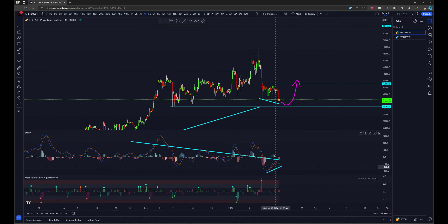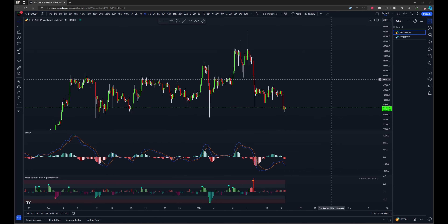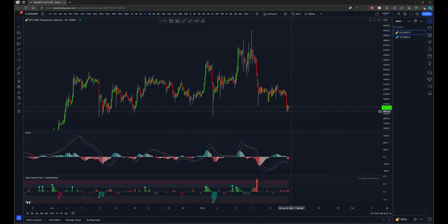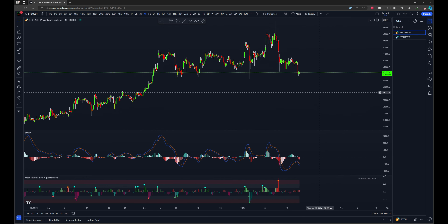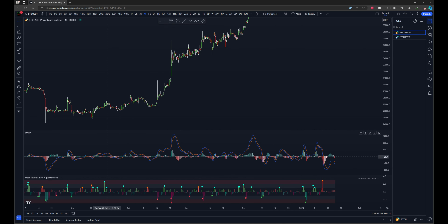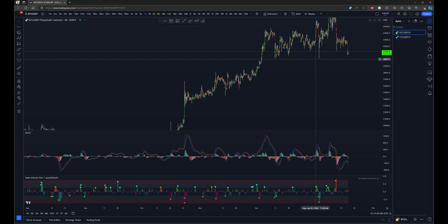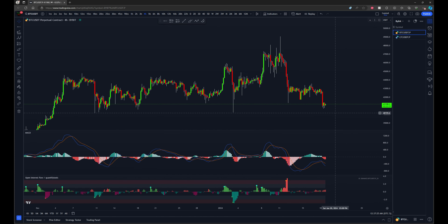As long as this bullish divergence stays here and isn't negated, I'm thinking that we're going to see a good size move to the upside very, very soon on Bitcoin. This is a very clear and pretty much a rare setup that we see on this four hour timeframe — I don't think we had any as clear as this one in this entire uptrend. So taking advantage of this one myself and expecting that we do see this follow through to the upside.